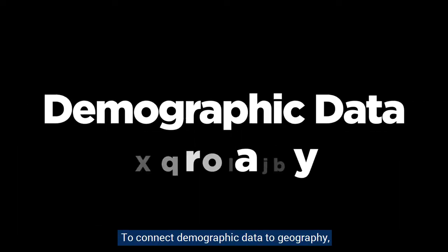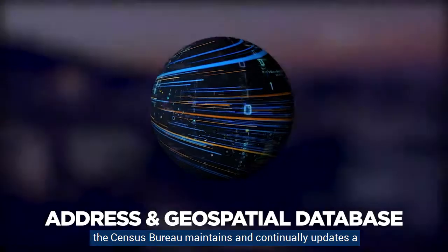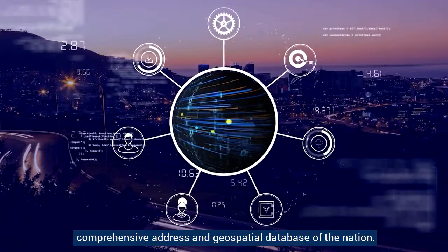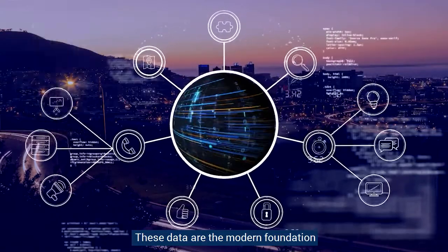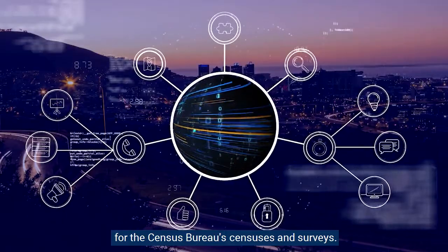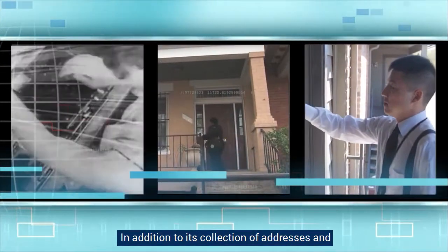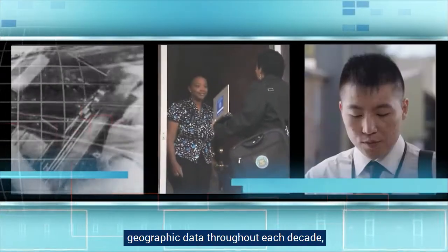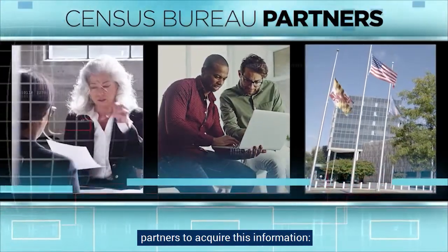To connect demographic data to geography, the Census Bureau maintains and continually updates a comprehensive address and geospatial database of the nation. These data are the modern foundation for the Census Bureau's censuses and surveys.